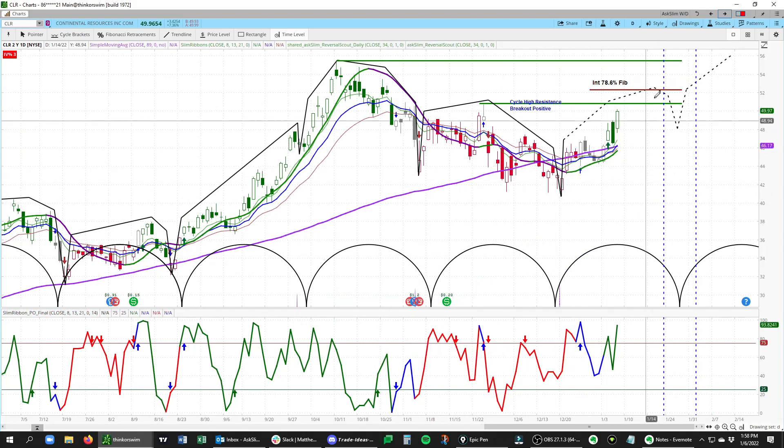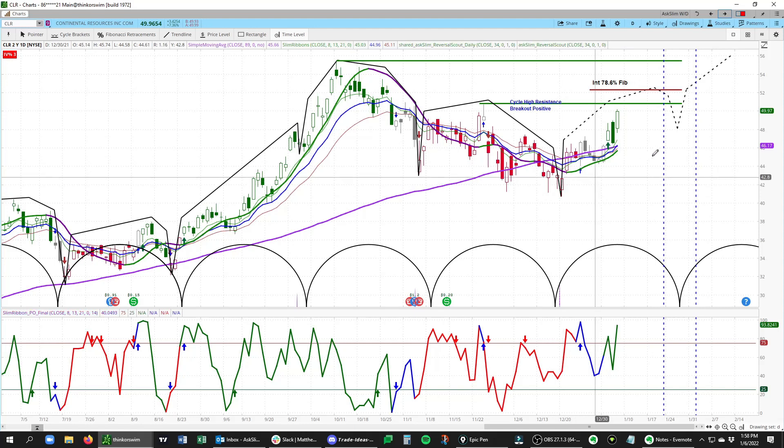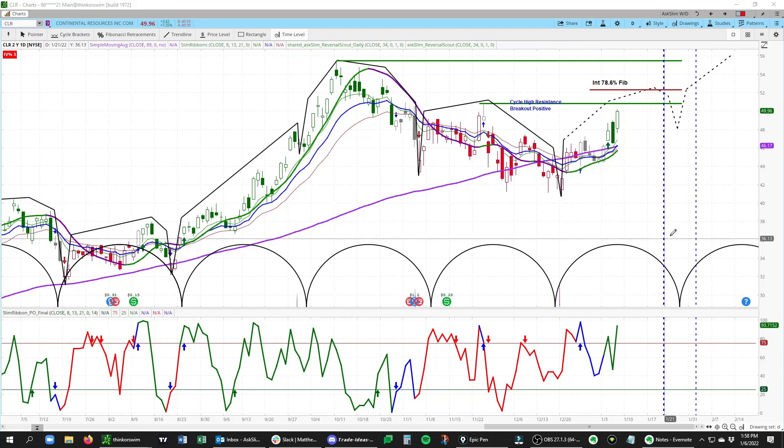What this is really looking like is a basic cycle forming with a higher cycle low that will likely form versus this prior low, into this key daily timing which is due right around the end of January to very early February. So what we would look for in the meantime is likely dips into this rising slim ribbon to likely get bought, and then to look for higher prices here in CLR.